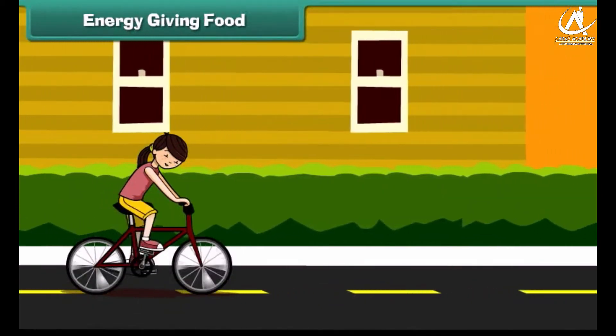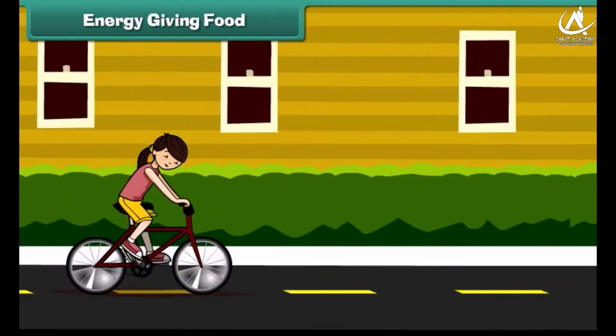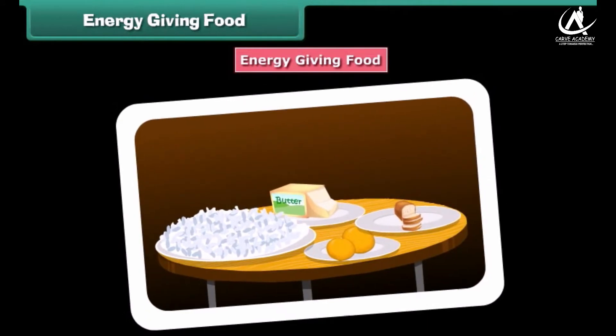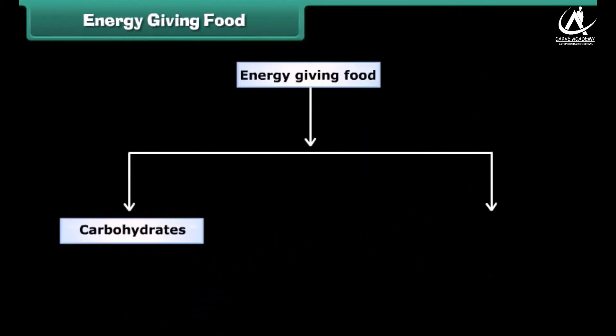Friends, we need energy to perform various tasks. Mainly we get energy from energy-giving foods. Foods such as carbohydrates and fats provide us instant energy, and hence they are also known as energy nutrients.